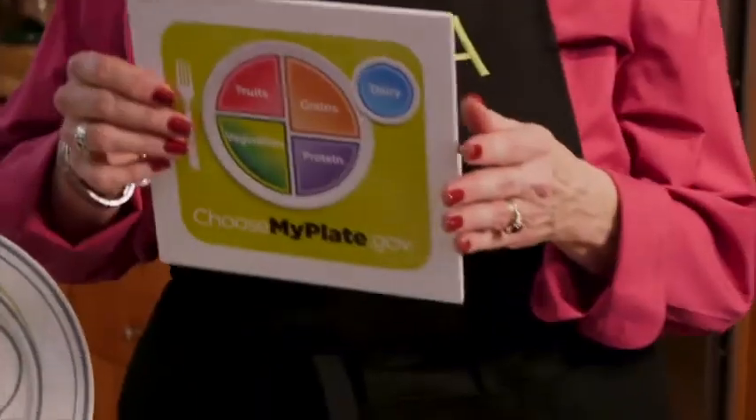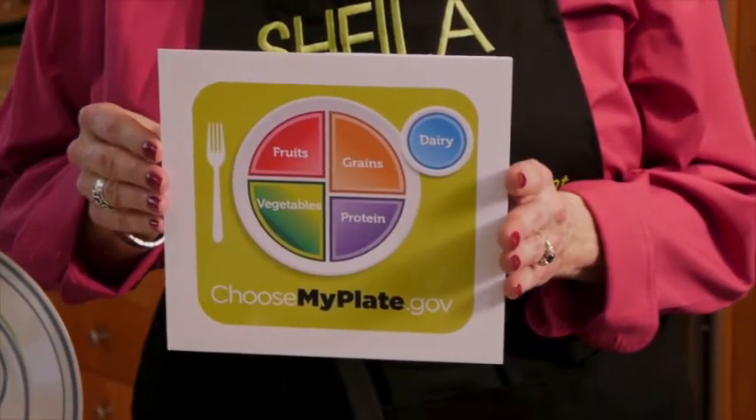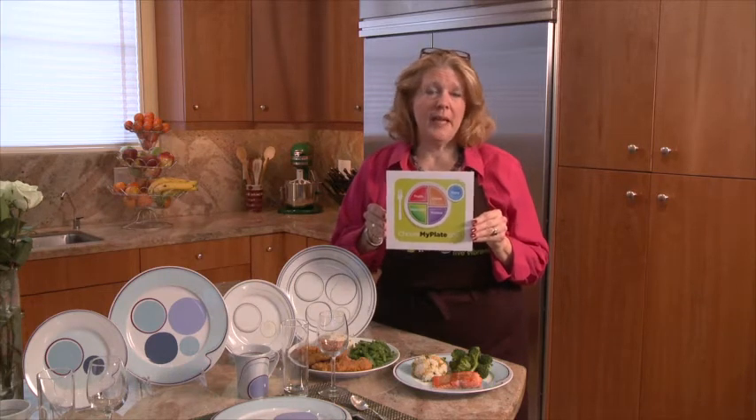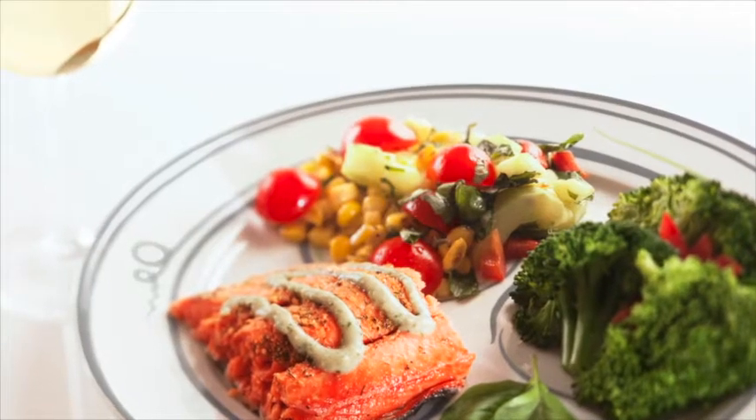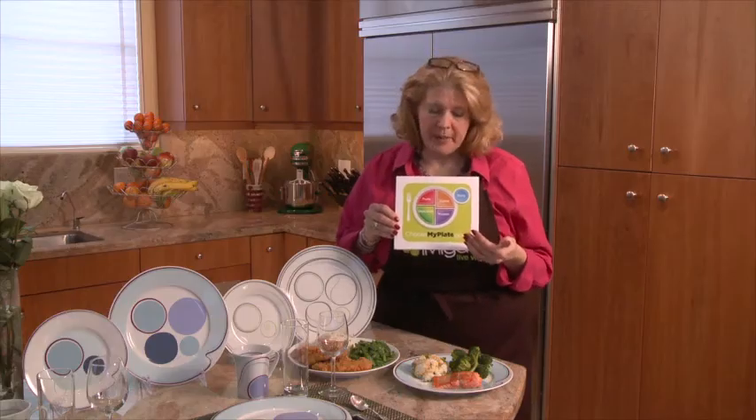A balanced meal is also about the proportions of the foods we put on and in our dishes. We don't need to eat the same amounts of each type of food to be healthy. In fact, it is better to eat more of some foods than others to ensure our bodies are properly nourished.